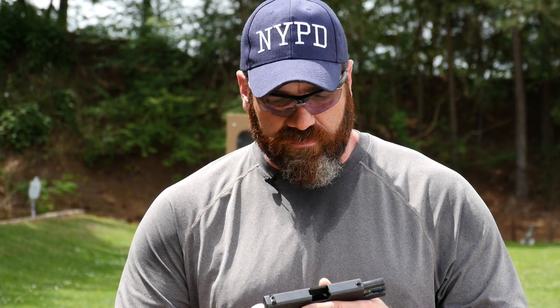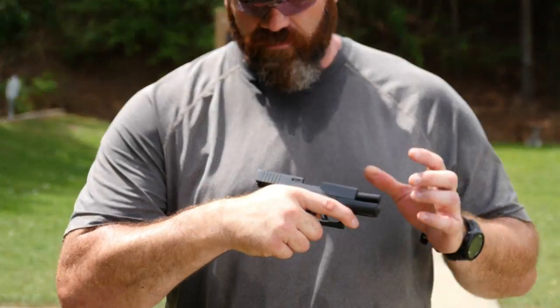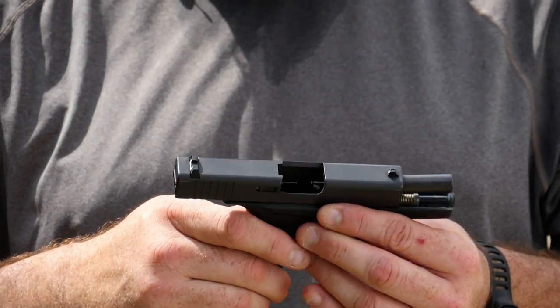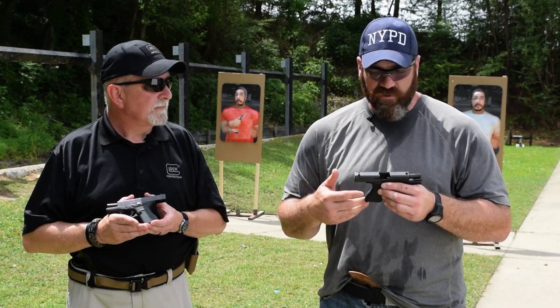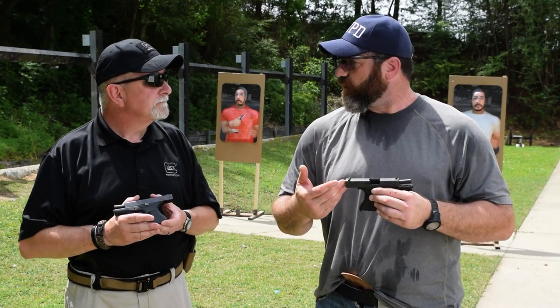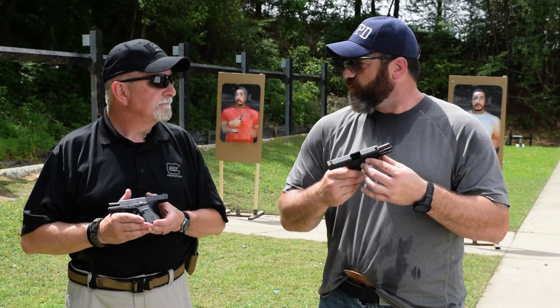To me the Glock 43 is pretty much the ideal small concealment carry gun — even in a backup gun role for law enforcement, or for smaller stature shooters. But even for somebody my size with large hands, I find that with the beaver tail I'm able to get behind the gun pretty well. I don't get as much Glock slide bite. It's a really comfortable gun to shoot and I was really surprised by the accuracy of it. Most people expect a small gun to have non-usable sights or a poor trigger, but Glock perfection has all the above and makes the gun very shootable and very usable.